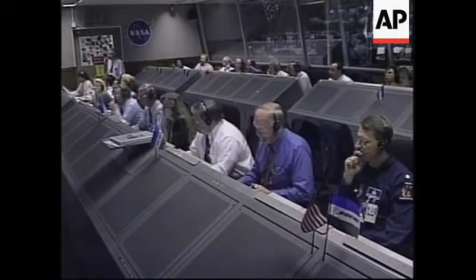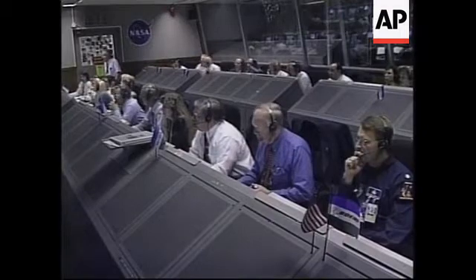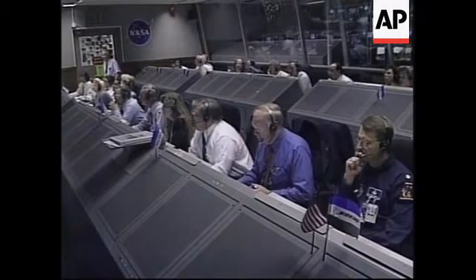Vehicle now at an altitude of 23 nautical miles, downrange distance 64 nautical miles. All three ground lead solids continue to burn well. Good symmetric burn.